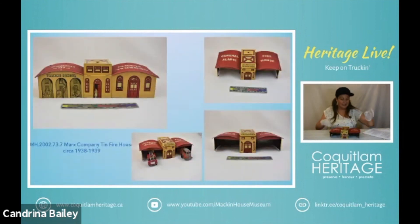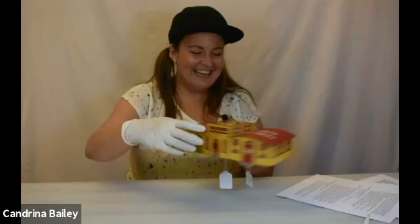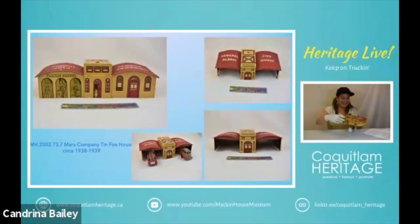Next we have this, which is actually incomplete, and this was made by Marx company — it is a firehouse. It says General Alarm Firehouse. One of my favorite parts is this cool guy standing in the doorway watching all the recruits being trained. Originally this would have had a base and there would have been two fire engine tracks that you could release and they would go out. It dates to about 1938 to 1939, so it's one of the older pieces by the Marx company.